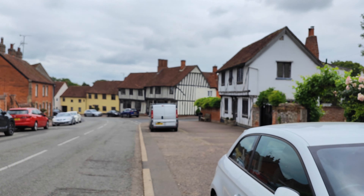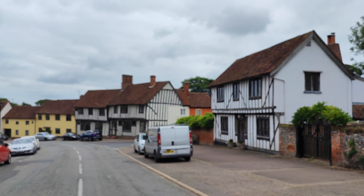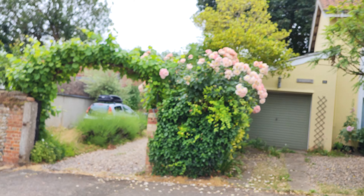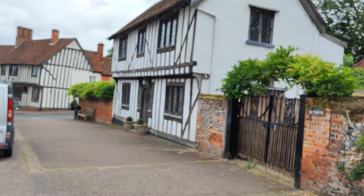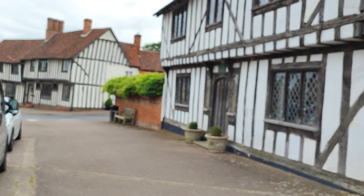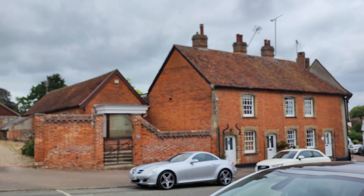Look at this, isn't that nice? Lovely woozers. I do like this. Oh, I do like to be beside the seaside, oh I do like to be beside the sea.